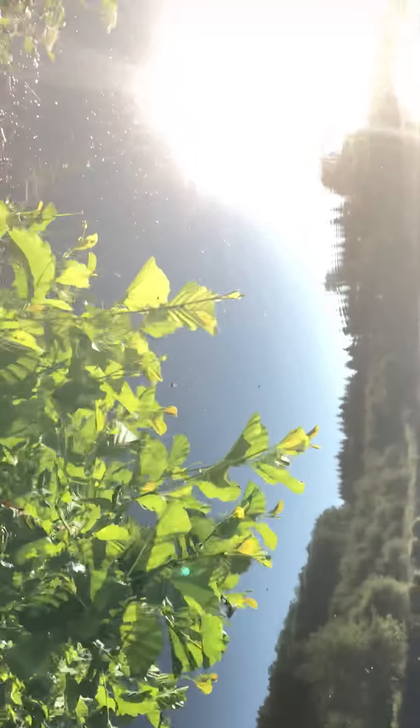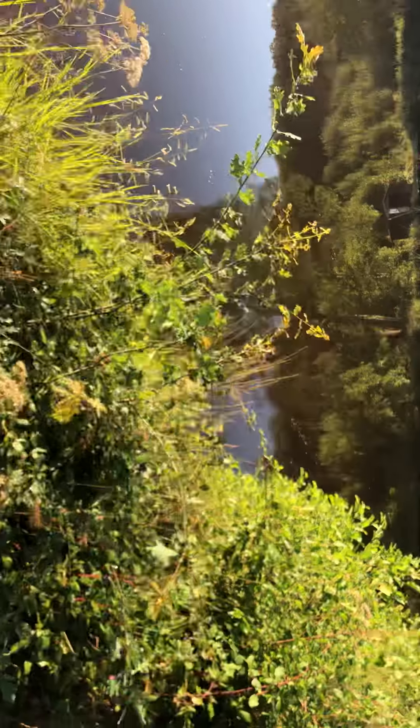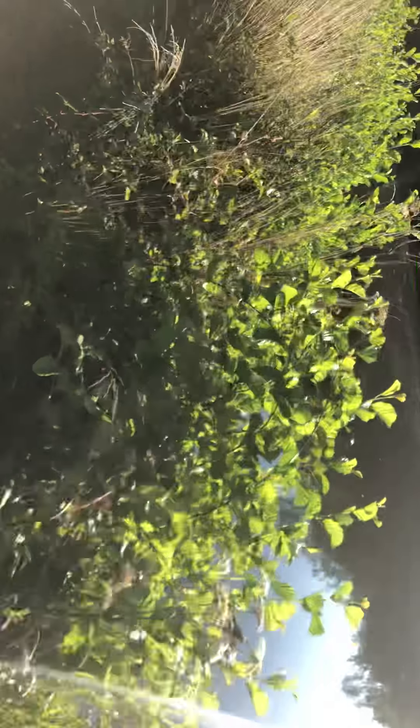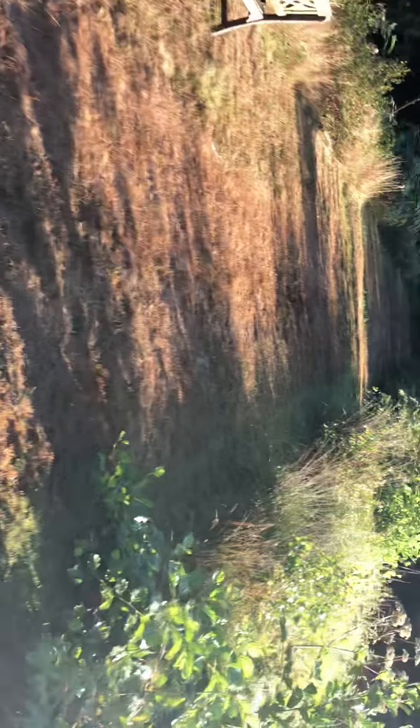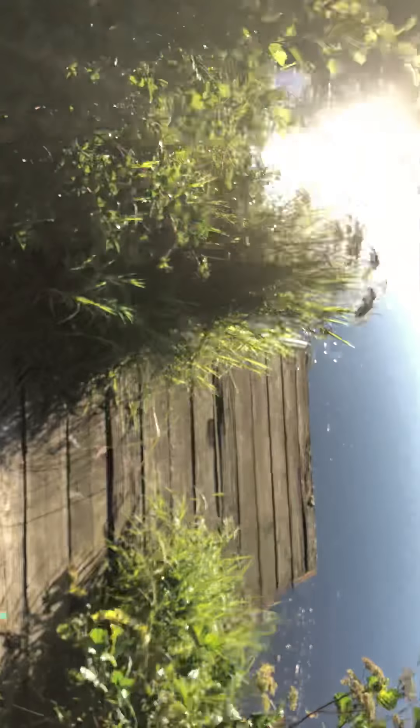They've had a good clear out here yesterday where I was baiting up. So there's a pipe in the monk system, comes out about 15ft the pipe does. This is where they've all been coming from, up that margin.